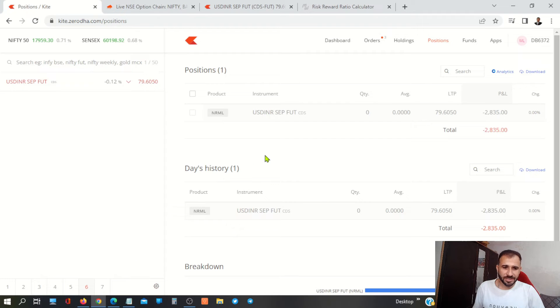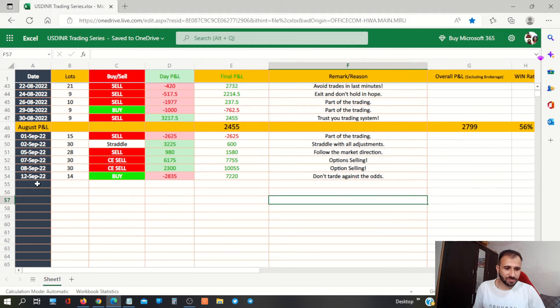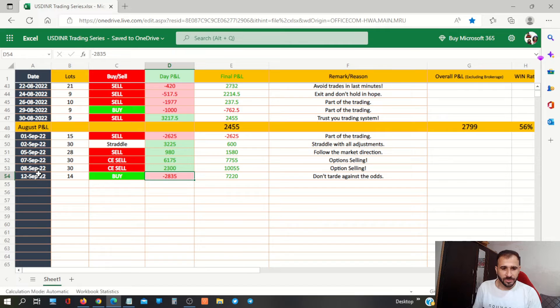835 loss. And what are we finally doing? We have updated our file which I had already updated with data 12 years ago. Today we bought 14 lots and we have lost 835. And in total, in this month, we are at 7200 profit.